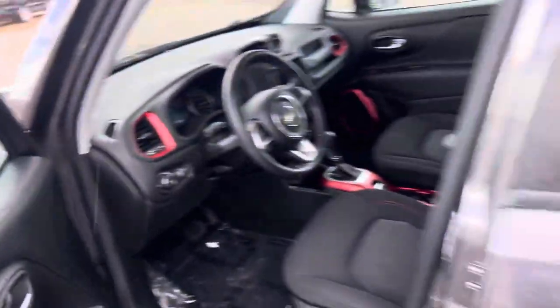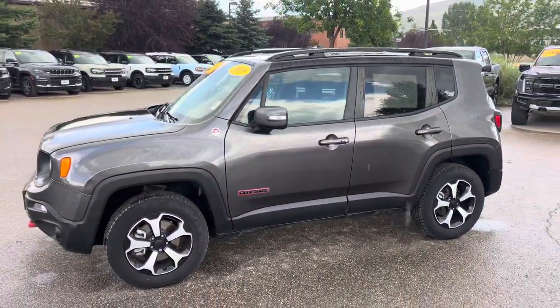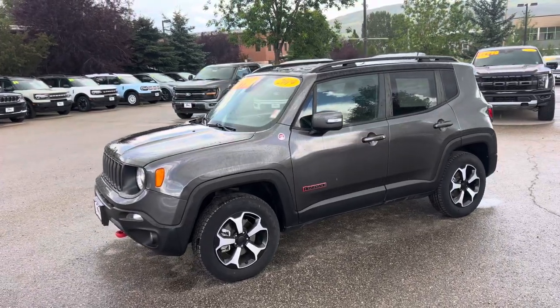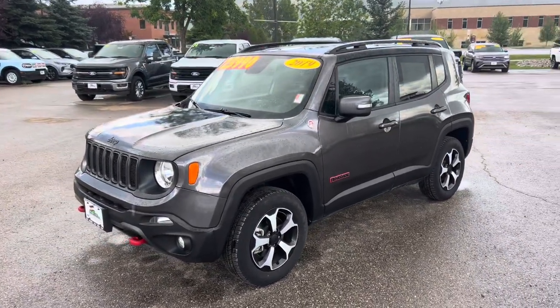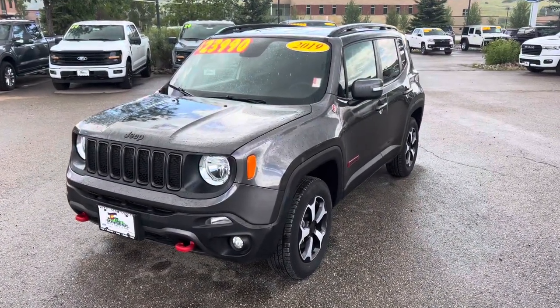Go ahead and call me today, guys, or text me — my number's right there on the screen. Thanks for watching. I'm Robin at Steamboat Motors. Go ahead and give me a call today at 928-533-4703.